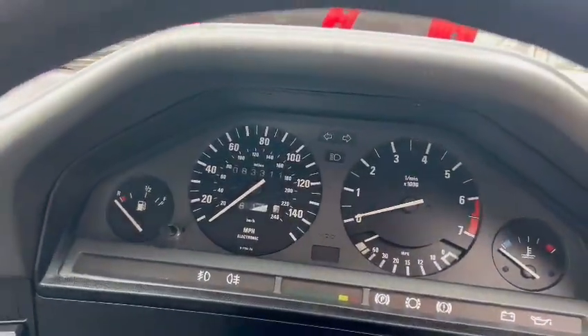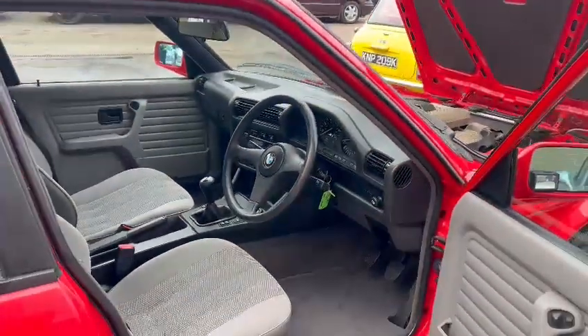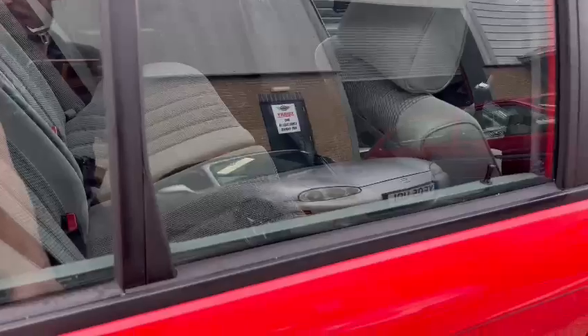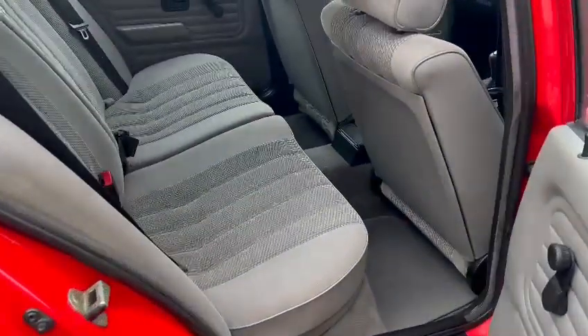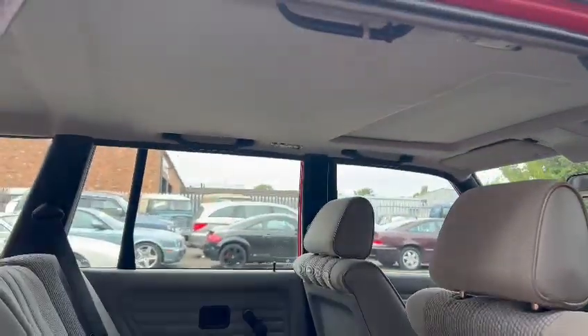Nice centre console area. What have we got? 83,311. Blimey, I was expecting it to be a lot less than that. It's done them miles well. If that had said 40 something, I'd have believed you. That is a clean car. In fact, if it had said 30 something, I'd have still believed you.